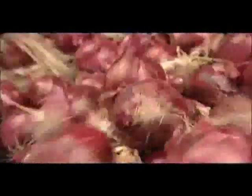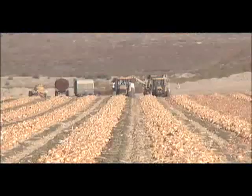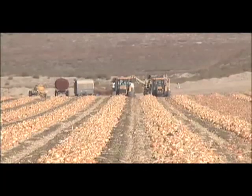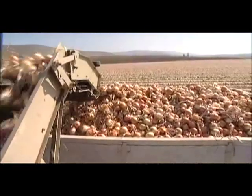Over 135 countries grow onions, and here in the United States, onion consumption has risen more than 50% in the last 15 years. Whether you like your onions fresh, frozen, canned, pickled, or in dehydrated forms, this is where the first layer in the life of an onion starts — at the Gills Onion Farm in the fertile fields of Salinas.